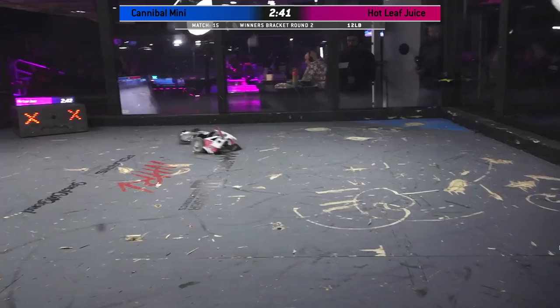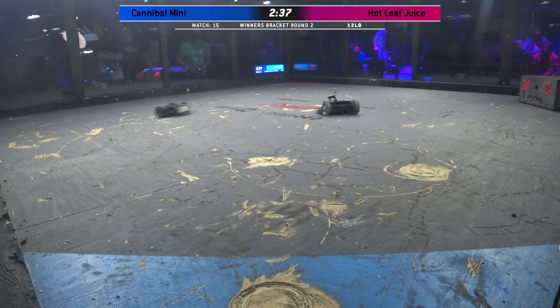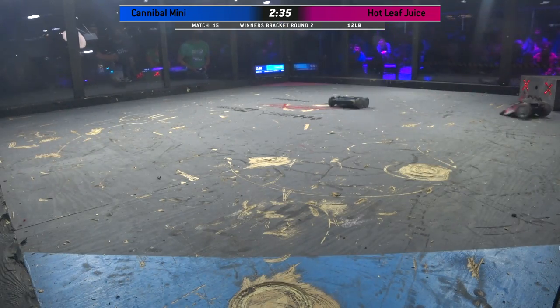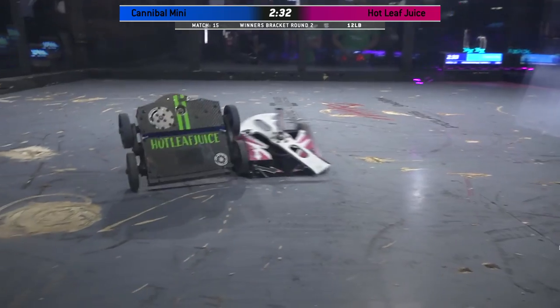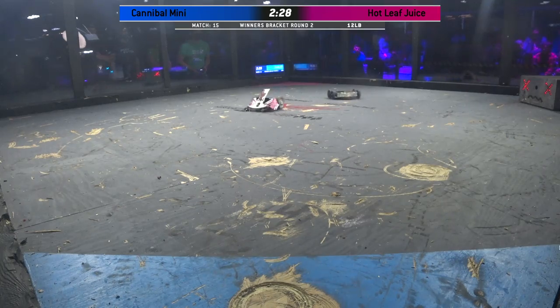Huge, powerful exchange is happening. But it looks like the weapon on Cannibal Mini — that angled spinner — is down. Yeah, it appears to even be teeter-tottering a bit, so it's probably broken free of the motor.